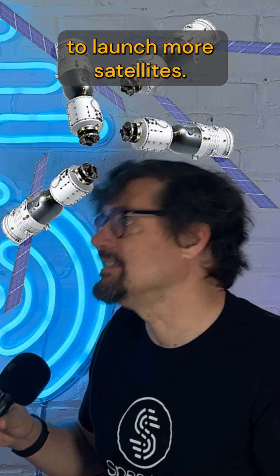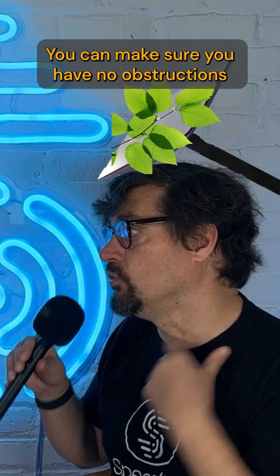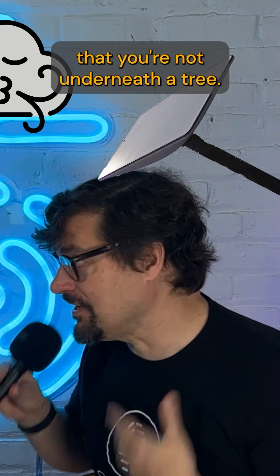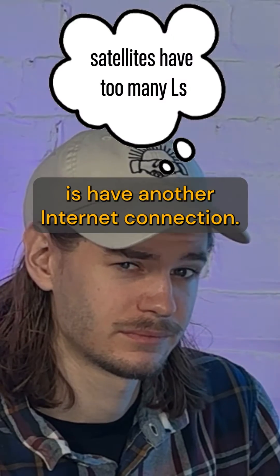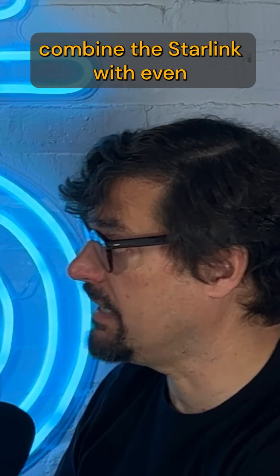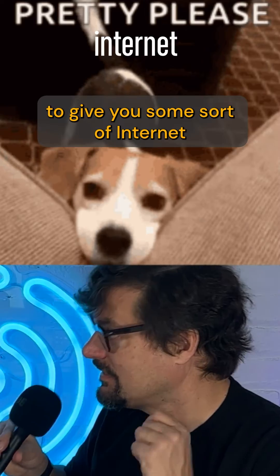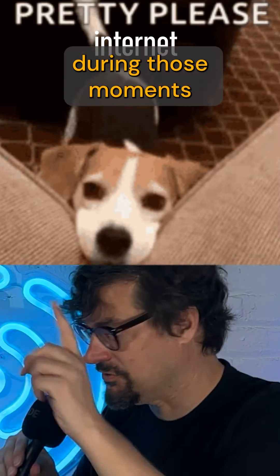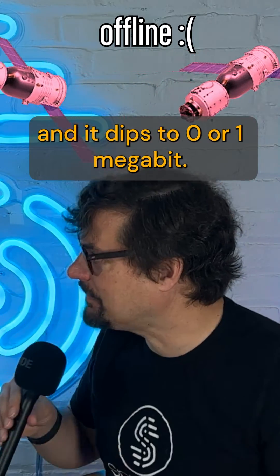So is there any way to fix it? SpaceX needs to launch more satellites — there's not much any of us can do to help with that. You can make sure you have no obstructions and that you're not underneath a tree. But after that, the best suggestion is to have another internet connection. If you use Speedify, you can combine Starlink with even a 3G phone or a DSL connection to give you some internet during those moments when there's no satellite overhead and speeds dip to zero or one megabit.